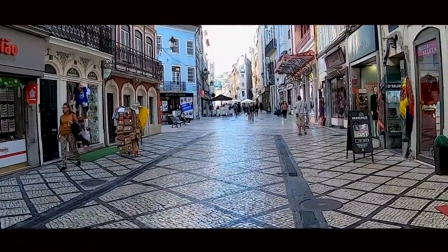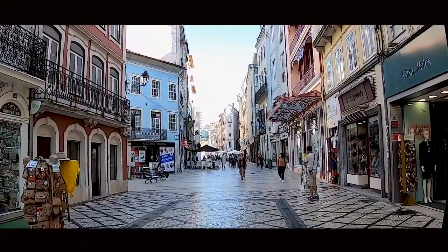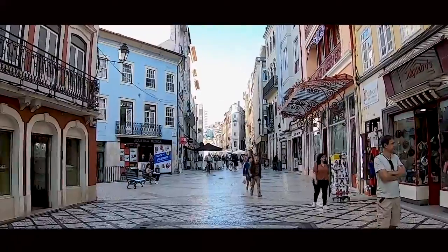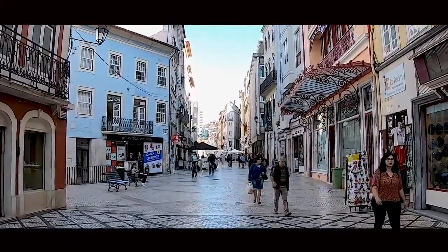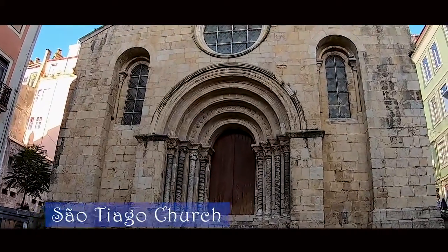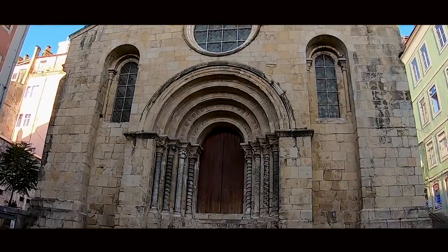We continued down Ferreira Borges Street and made our way to the commercial square. This is when we noticed the Church of Santiago. We especially loved the golden bricks and the multiple arches in the doorways, creating a beautiful ripple effect.